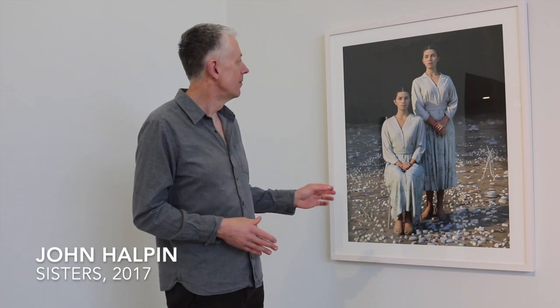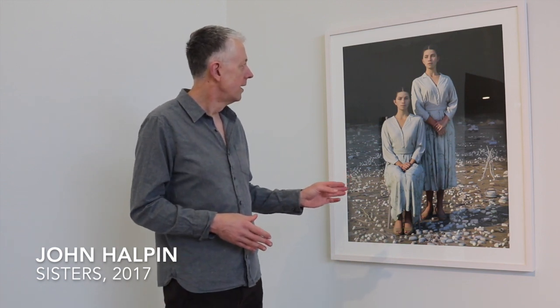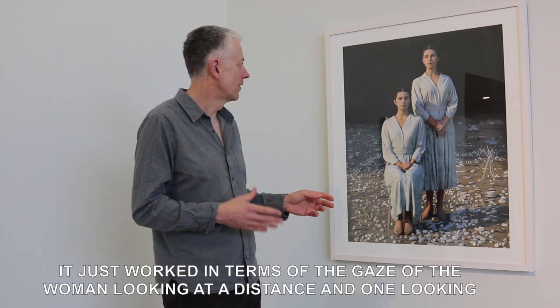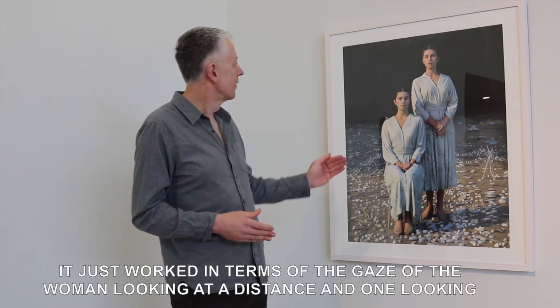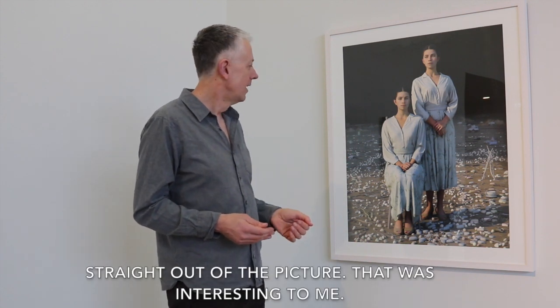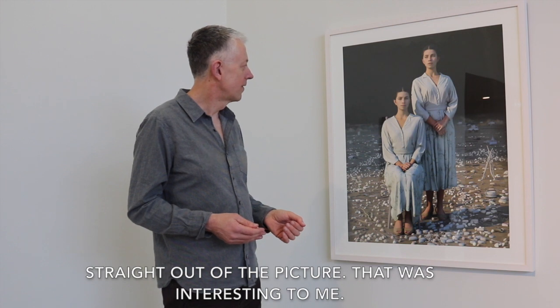I used the same woman for two scans and there was an interesting tension between them. It just worked in terms of the gaze — one looking away in the distance and one looking straight out of the picture. That was interesting to me.